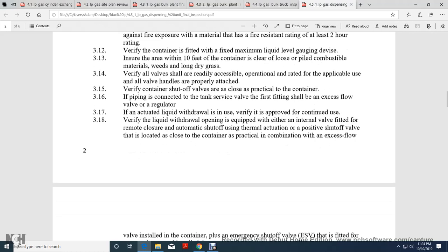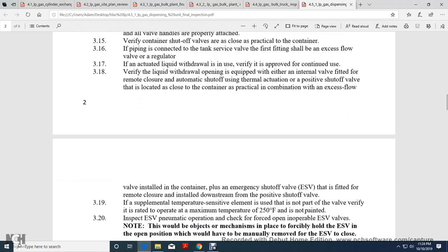The actuated liquid withdrawal in use must be approved for container use. Liquid withdrawal valves must be equipped with an internal valve fitted with a remote closure, automatic shutoff with thermal actuation, and a positive shutoff valve located at the container closure. Verify the container installed for emergency shutoff valve is fitted with a remote closure and installed downstream with a positive shutoff valve with supplemental temperature-sensitive actuation. The valve must be rated for maximum operating temperature, not to exceed 250 degrees Fahrenheit.